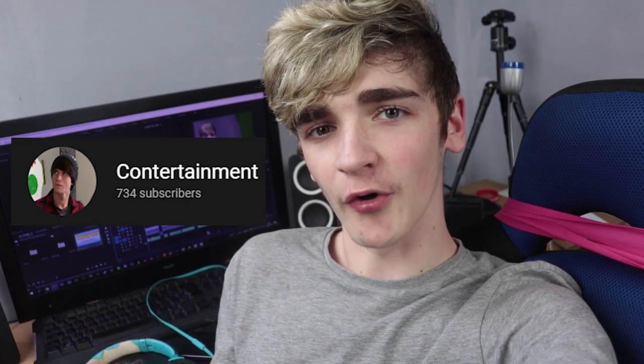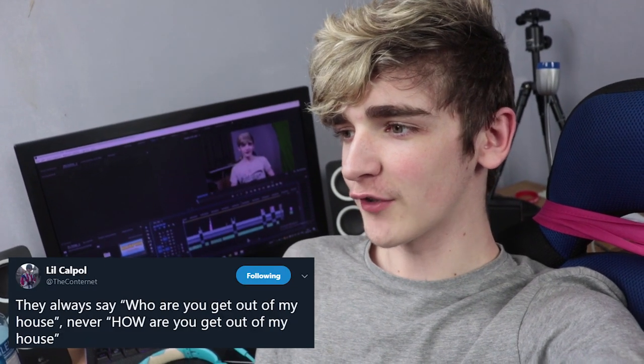The guy who played the examiner in this video actually has a YouTube channel too. It's not very good, but it's better than no child support, and he helped me to write some of the jokes in this video, so go check him out. You should also check out his Twitter account, where he posts quality tweets, such as: 'They always say who are you, get out of my house — never how are you, get out of my house.'